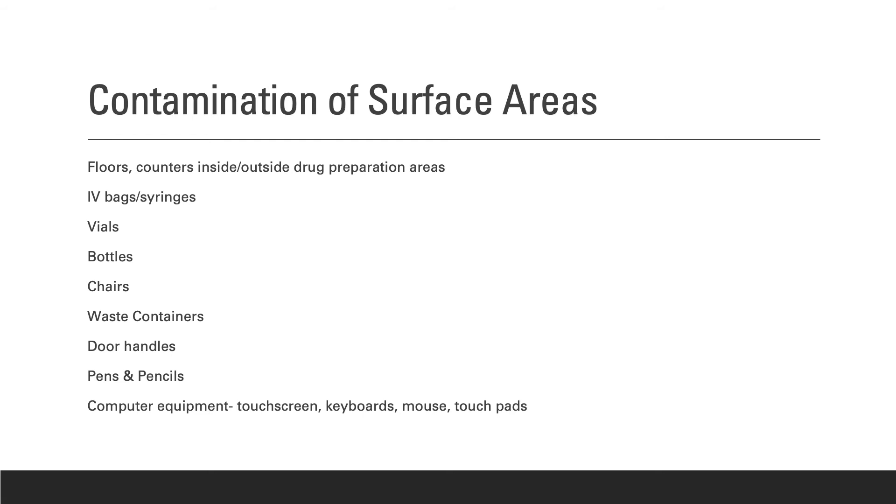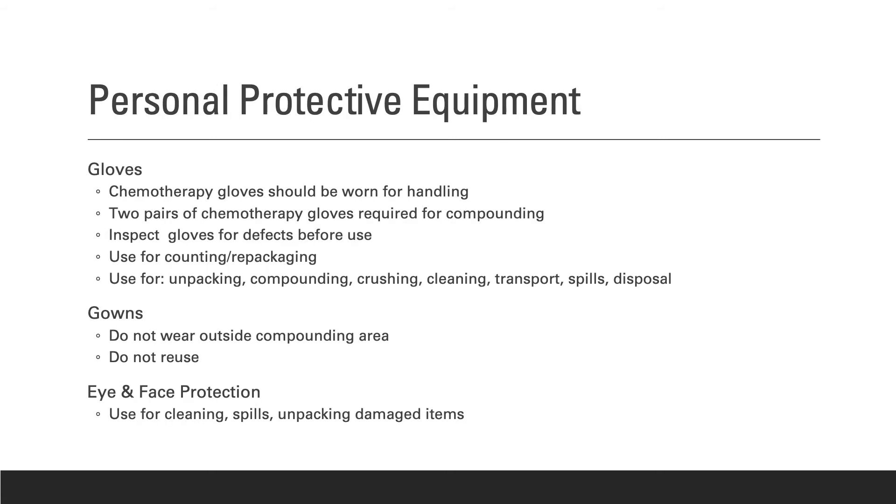This leads to the vital importance of wearing proper personal protective equipment. Possible contamination surfaces include bottles, vials, door handles, pens, pencils, and computer keyboards — all high-touch areas. Remember, do not touch your face, as this can be a route of unintentional entry.